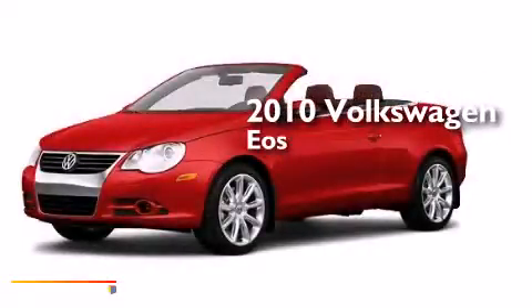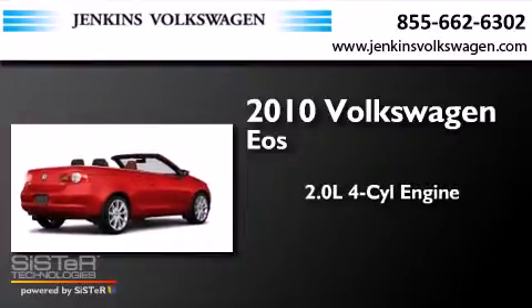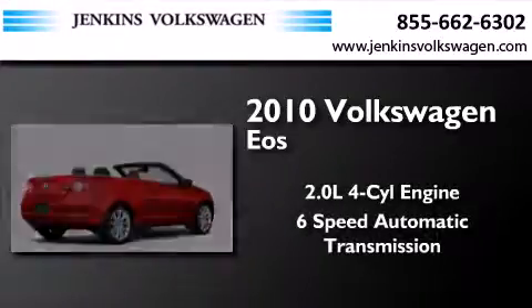This is a 2010 Volkswagen EOS. It has a 2.0-liter four-cylinder engine and a six-speed automatic transmission.